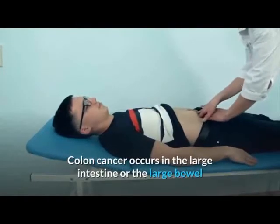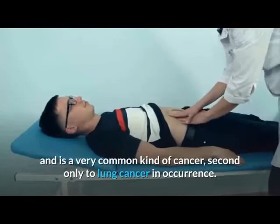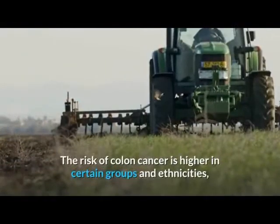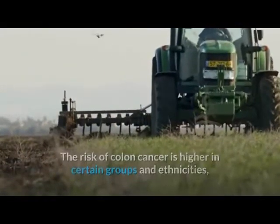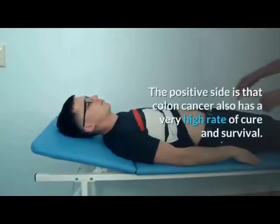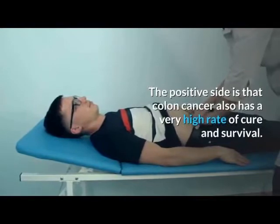Colon cancer occurs in the large intestine or the large bowel and is a very common kind of cancer, second only to lung cancer in occurrence. The risk of colon cancer is higher in certain groups and ethnicities, as well as in people living in western industrialized countries. The positive side is that colon cancer also has a very high rate of cure and survival.